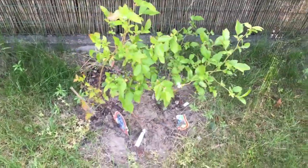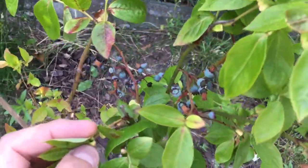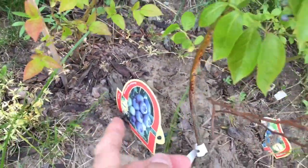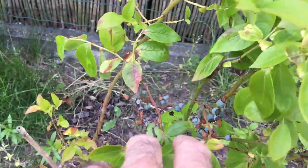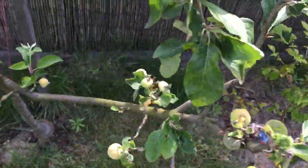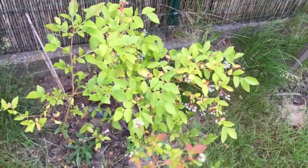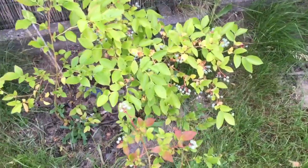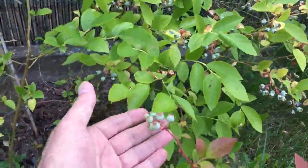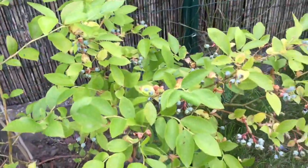Here are blueberries. Last year we only got one blueberry, but this year I'm going to get a lot — look at these little babies. There are three plants here and they should start growing into a nice big bush. Fresh from your garden — nothing better. Another apple tree, a different variety, been affected by some bugs — we did spray it but maybe not early enough. Look at these blueberries on this one — this is the second year. It's a different variety and this year we should get a lot.